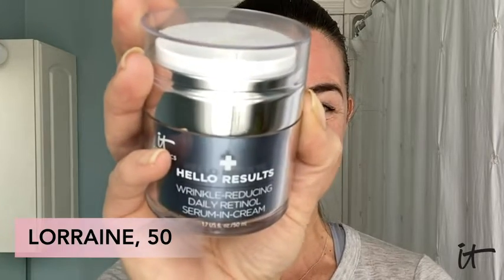I've been using IT Cosmetics Hello Results, and my skin feels softer, plumper, and I just feel more youthful. My skin is glowing. I've noticed much more smooth, clear, beautiful skin.